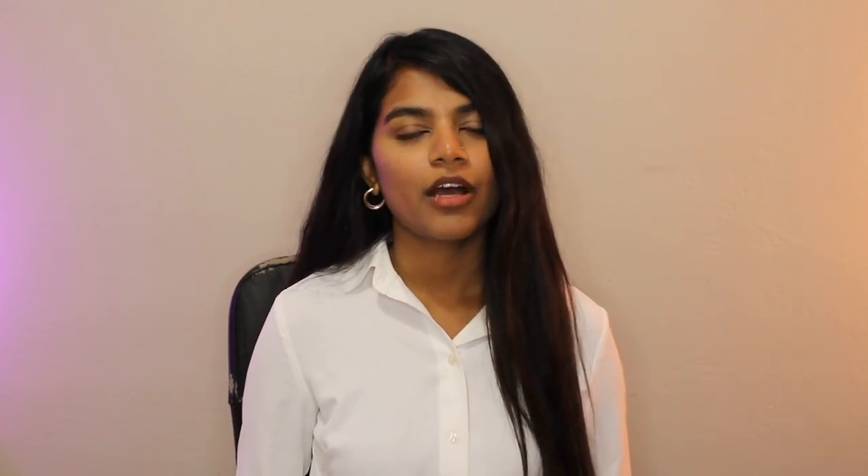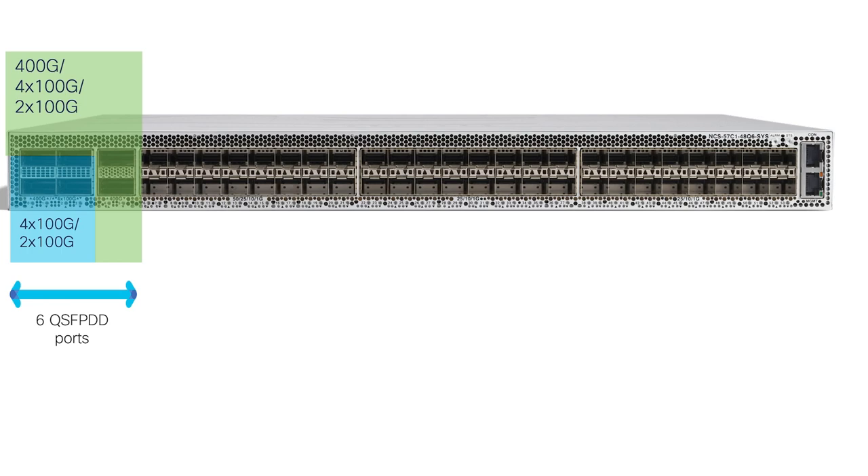This is our first system to introduce the 50-gig capability natively on the chassis itself. Of the six ports of QSFPDD, four of them can operate in 400-gig mode, and two of them can operate in 4x100-gig mode. In addition to this, we also offer MACSEC support, timing support, and ZR/ZR Plus capabilities.